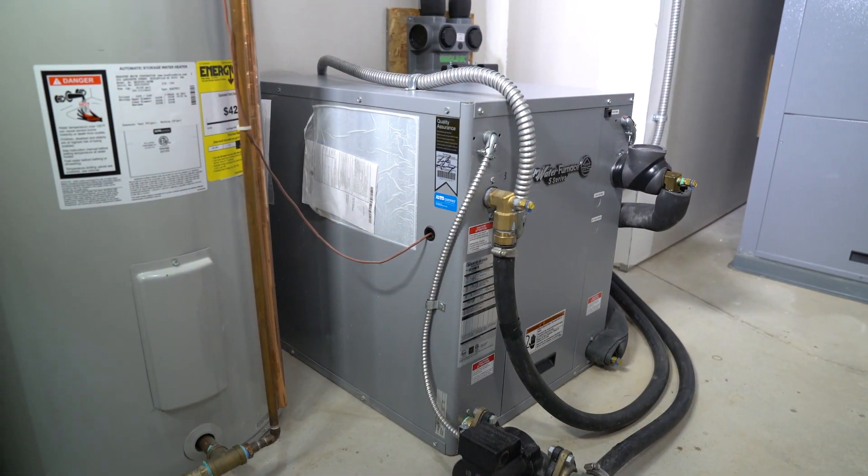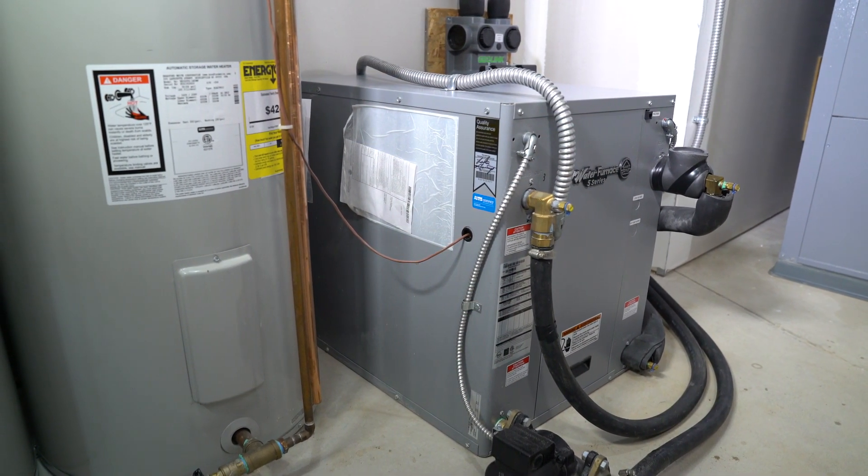At this rate of savings, the system will pay for itself in about three to five years. Here's how it works. Geothermal systems consist of three parts.